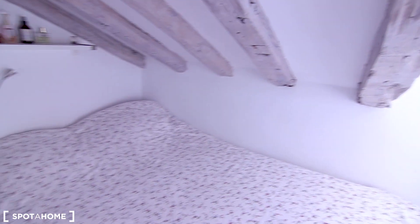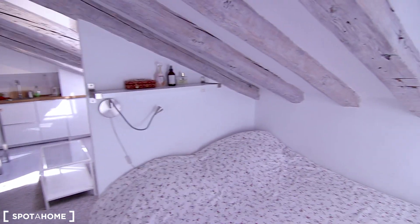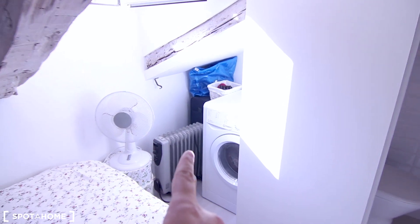This is a double-sized bed. There's a small shelf over there to leave your stuff at night — your phone charging or whatever. The washing machine is in that corner.